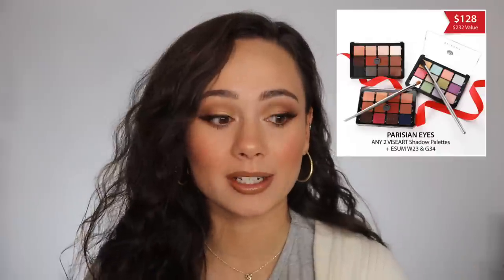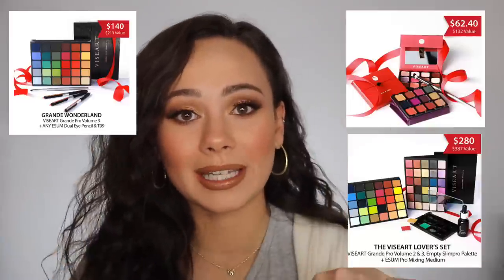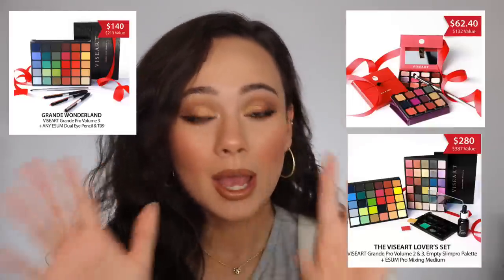My personal favorite deal is you can get two of the 12-pan palettes as well as two Easem brushes for just $128. The 12-pans originally go for $80 each, so $128 for two palettes and two amazing brushes — that's the deal I recommend most. There are so many deals; I'll put the link down below for you to check those out, but that is why I'm filming this video now — to help you guys.